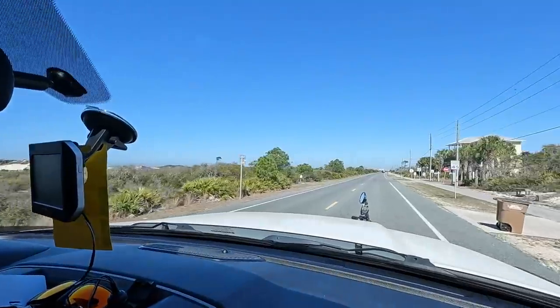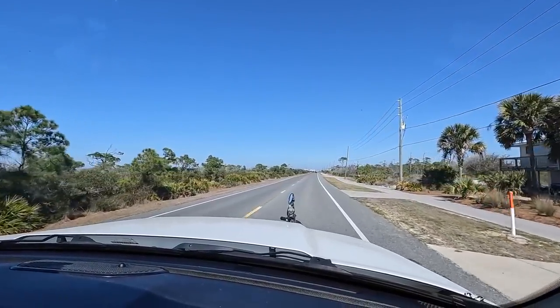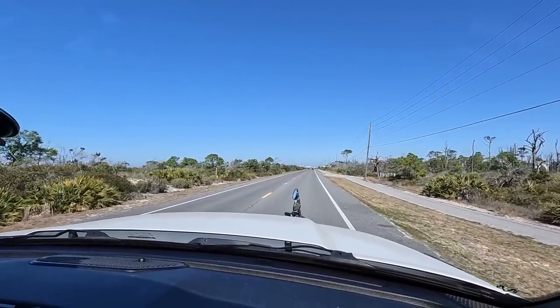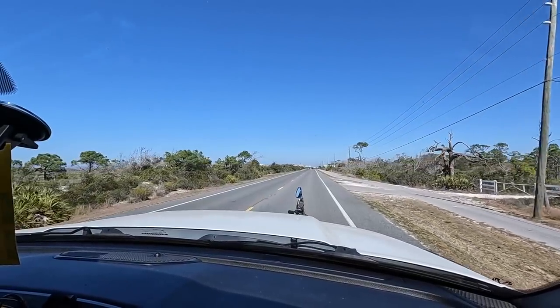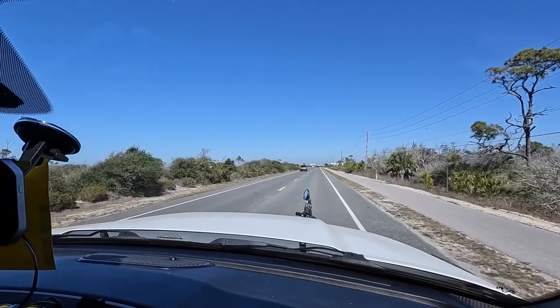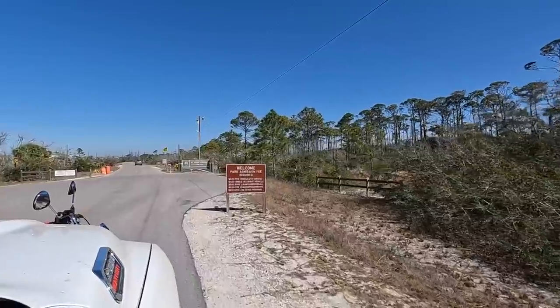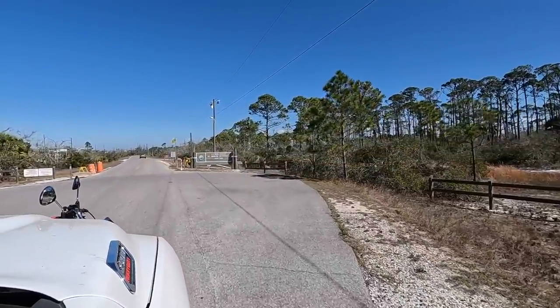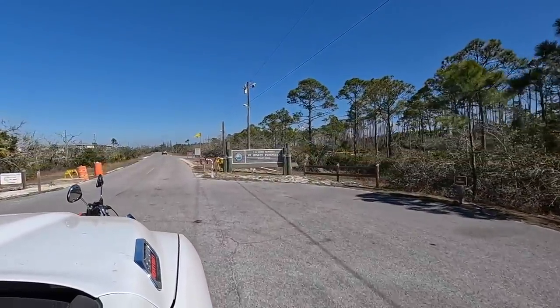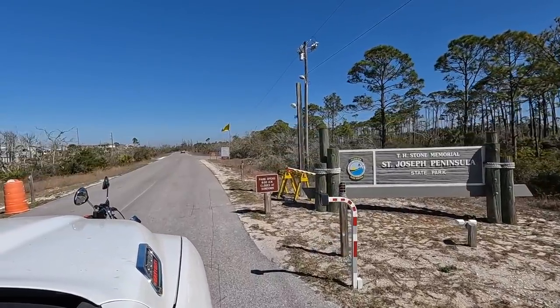It looks beautiful out here — we've already seen a lot of beautiful beaches. There are a lot of expensive million-dollar homes out here. We got the camera and we'll share it with you guys today. Six bucks to get in. Here's the sign — we are ready!